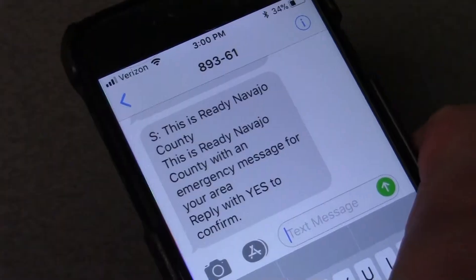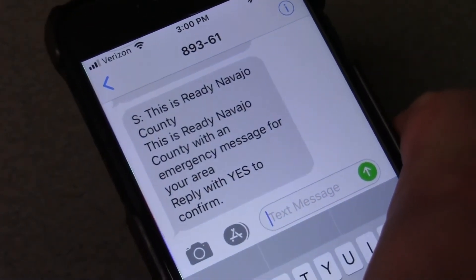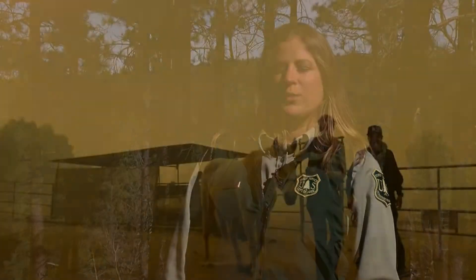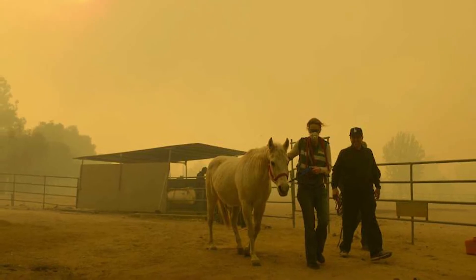You and your family should be set to go if an evacuation is ordered. Be sure to follow information updates from official sources only and have your emergency kits ready by the door. In the event that an evacuation is ordered, shelters will be made available for you and your pets. Drop off locations will also be created for large animals and livestock.